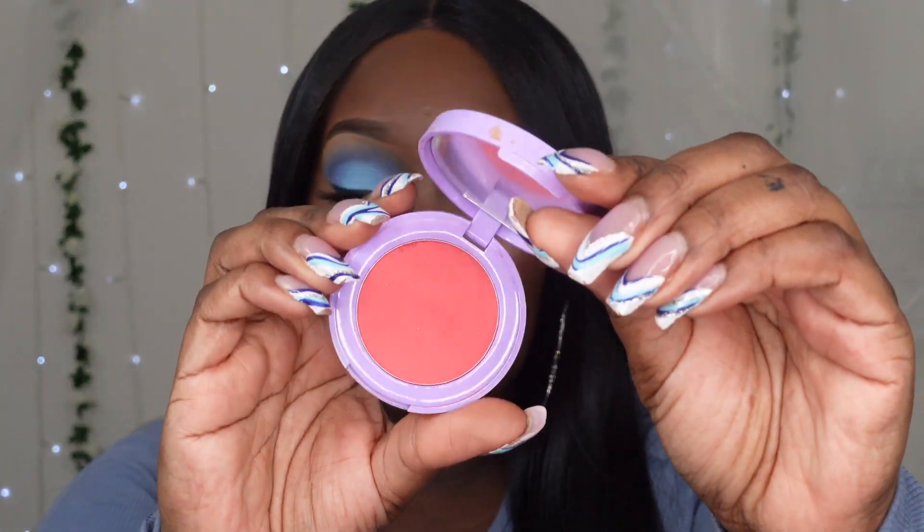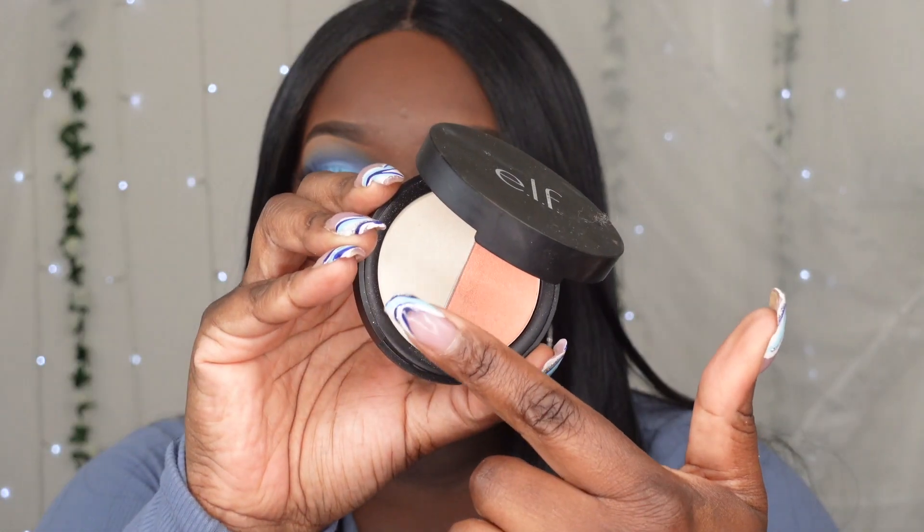For my cheeks I went in with this beautiful blush called Freshly Squeezed. For my highlighter I went in with my ELF duo highlighter on the light side. The rest of the face information will be listed in the description box. I hope you guys like this video — I'm excited for this year and for more tutorials! If you have this palette, hopefully this gives you some inspiration to wear some blues. Have a beautiful day, stay blessed, stay amazing, and I'll see you guys in my next video!